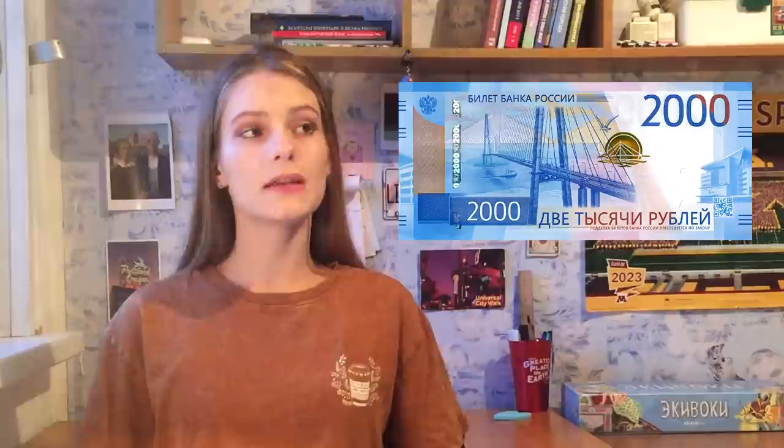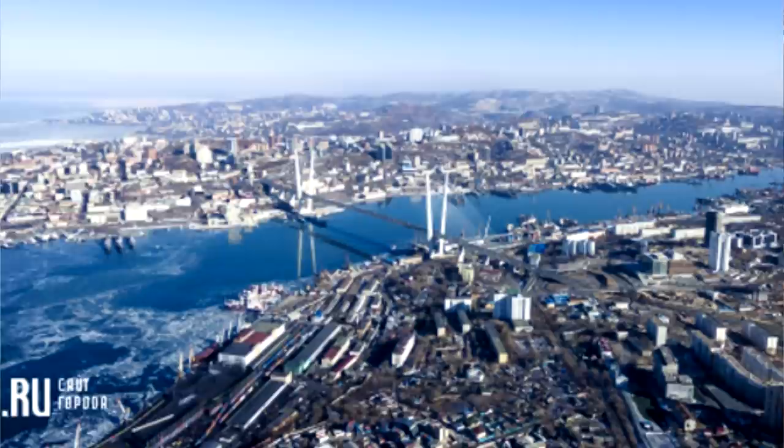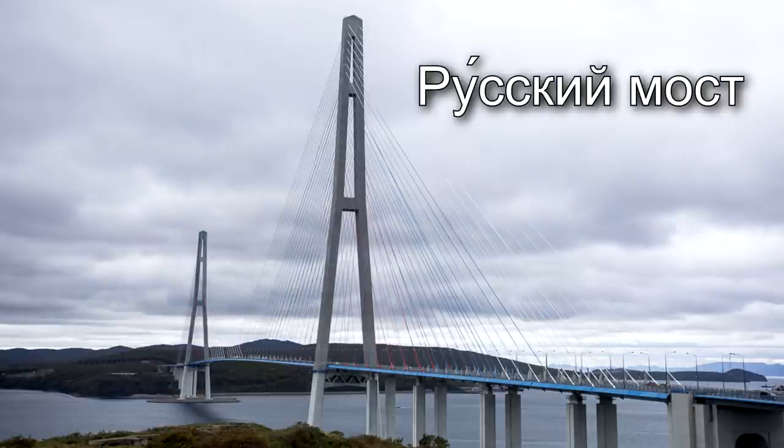Let's move on. The next note is 2,000 rubles. This note is even newer than the 5,000 — it was put into circulation in 2017. It has a nice blue color and shows the city of Vladivostok. Like Khabarovsk, it's a city in the Far East and is a very unique port city with its own vibe. The banknote depicts the Russky Most, which connects Vladivostok with an island called Russky — it's the longest cable-stayed bridge in the world. Because of this, Vladivostok is often compared to San Francisco.